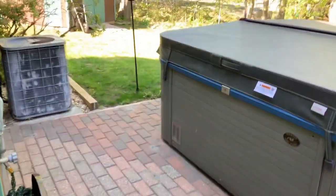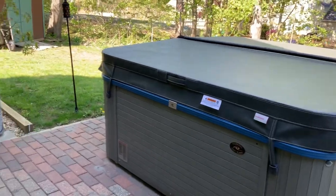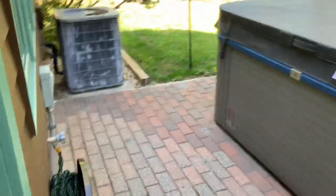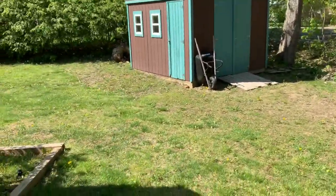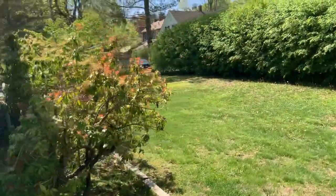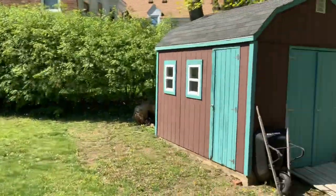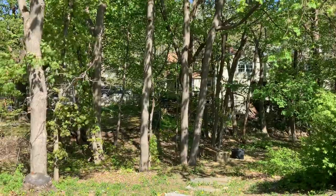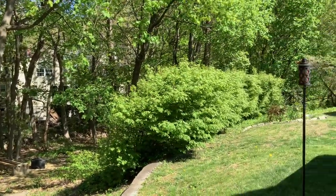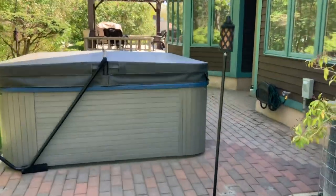Going up and out into the backyard. These stairs are pretty sturdy, so that's good. There's a hot tub and a little shed back here. We can see the side yard. It goes down some steps to a little area down there, and the property line runs kind of along the tree line. There's a stone wall back there that is part of the property line as well.